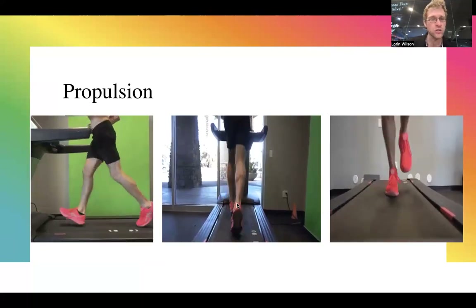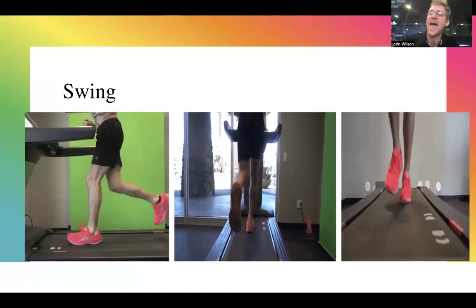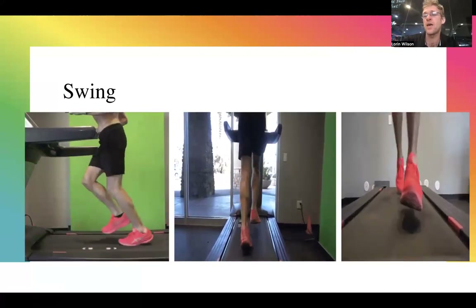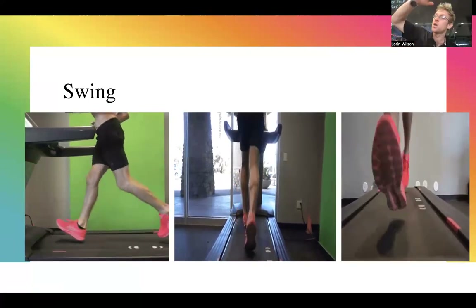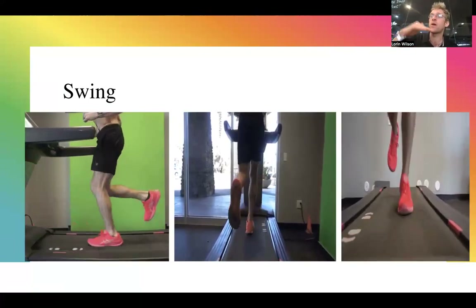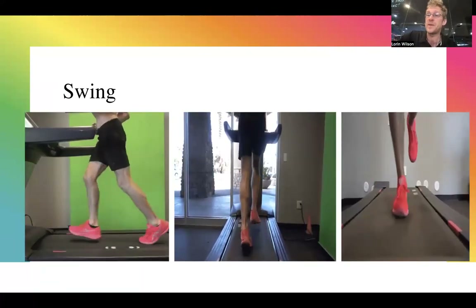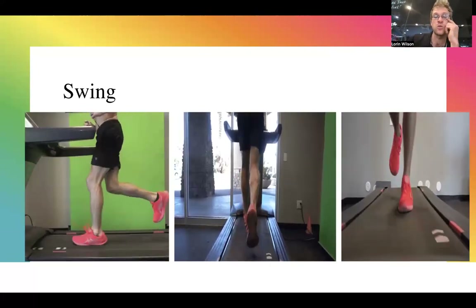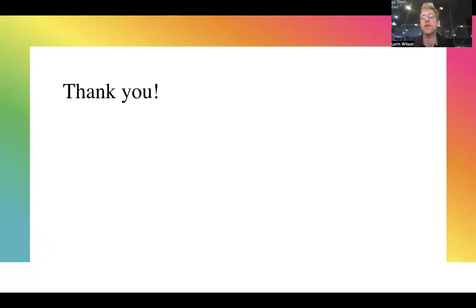Swing phase: what path is the leg taking through the air? Is everything moving forward and back? Do I have too much vertical oscillation — what is the ratio of horizontal translation forward versus vertical oscillation up and down? What is the upper body doing during swing phase, and what does the left versus right side look like?